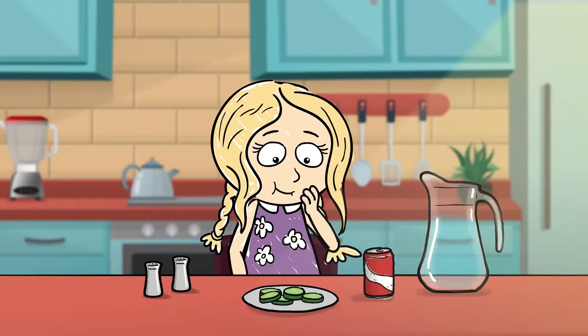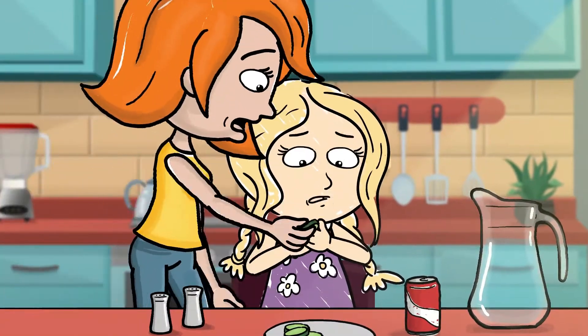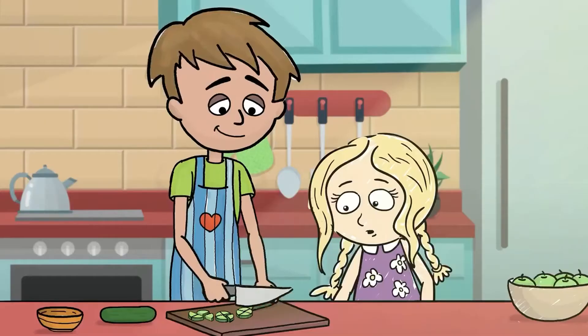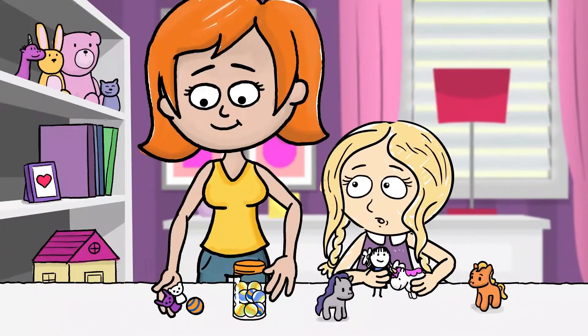No matter how careful you are, your child may choke on something, but by following these steps you can help reduce the risk. Ensure food is cut into small pieces and stones and pips are removed from fruits. Keep small items out of the reach of children.